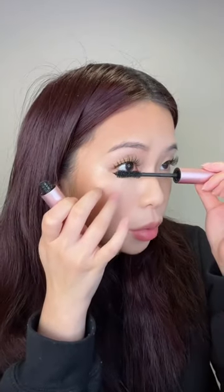For mascara, it's asking me to use this one from Too Faced. Apparently, this is a cult-favorite mascara that gives you dramatic volume and length without clumping or flicking.